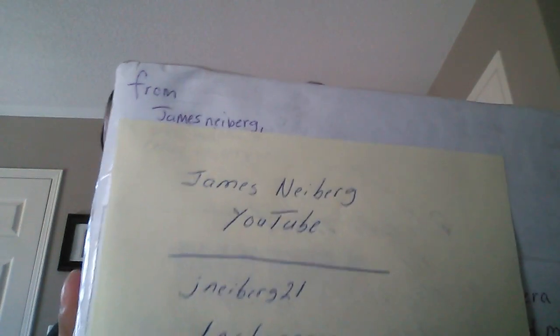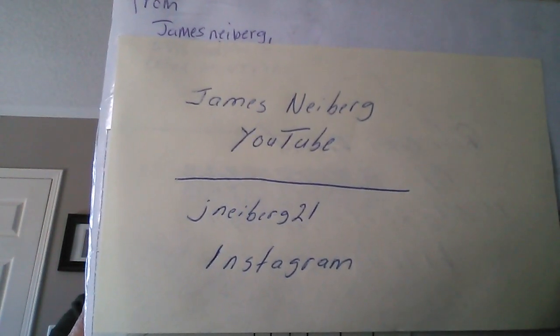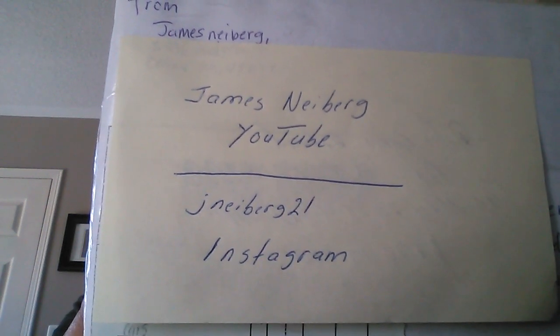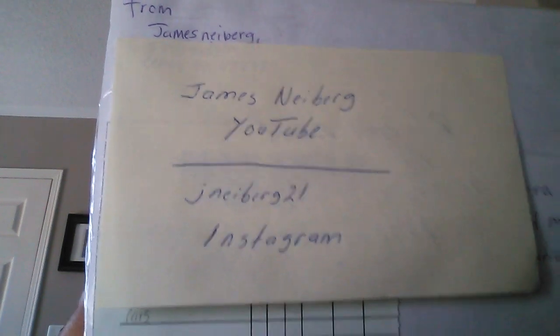What's up guys, welcome back. It is June the 4th and as promised yesterday, I have a second unboxing from a second trade I did. This is literally my second trade with James Nyberg. I'll leave his information right here — that's James Nyberg on YouTube, and on Instagram he's jnyberg21, so give him a follow.